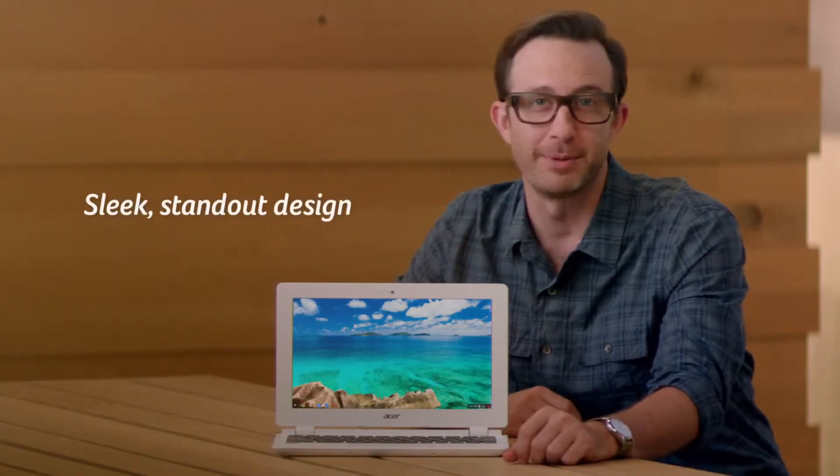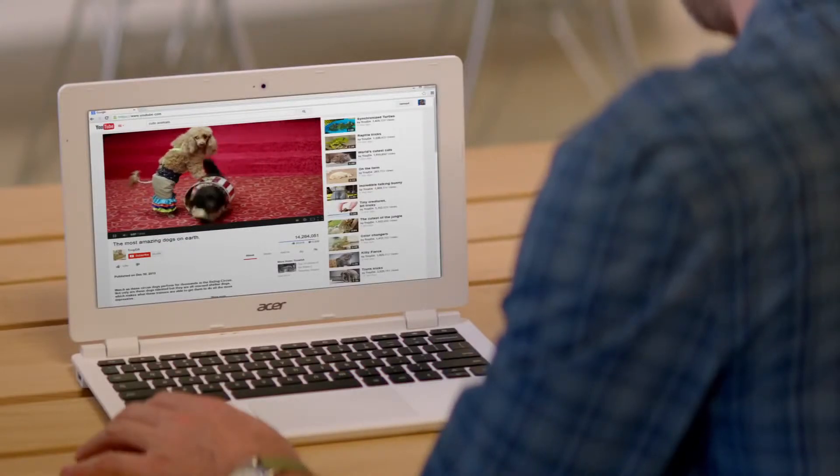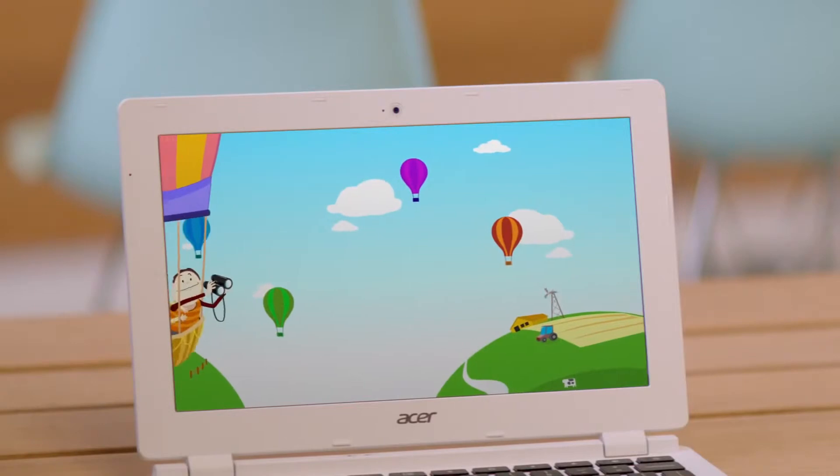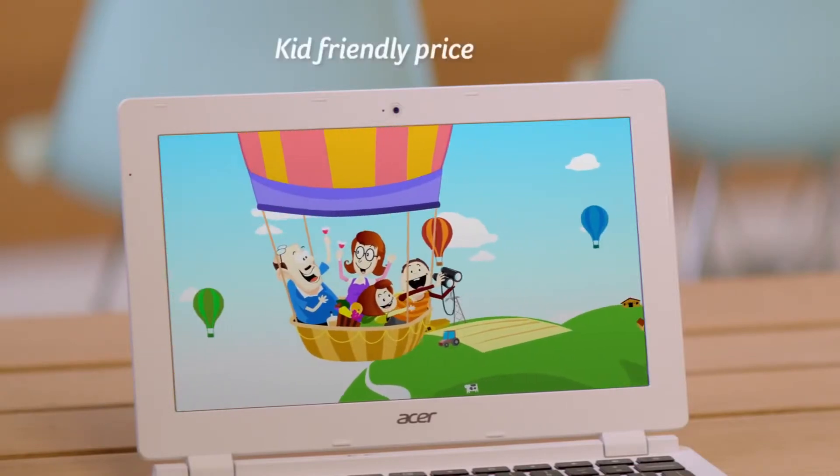The first rule of a second laptop: it shouldn't look like a second-rate laptop. Rule two, it should always be ready to go when the battery on your laptop does. Rule three, you should feel okay letting your kids use it. And by those rules, this is the perfect second laptop.